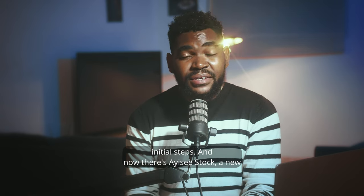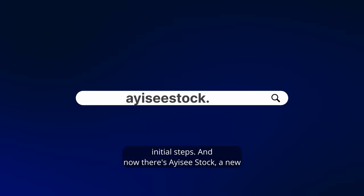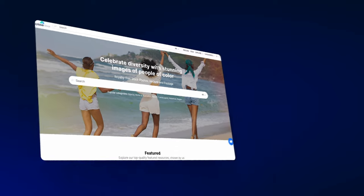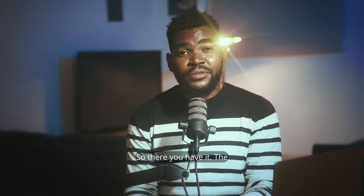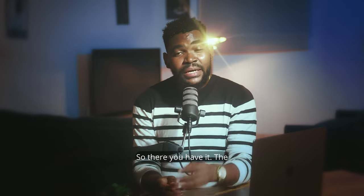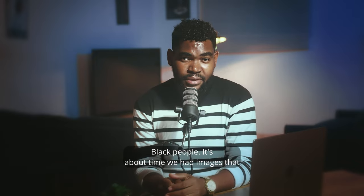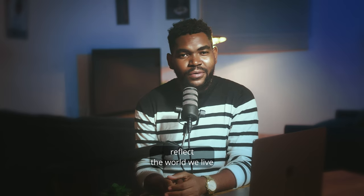Thankfully, we're starting to see some change. Websites like Black Illustration, Nappy, and Working Tech have taken initial steps. And now there's Icy Stock — a new platform for stock photos, vectors, and footage that's dedicated to celebrating our diversity and culture. It's about time we had images that reflect the world we live in.